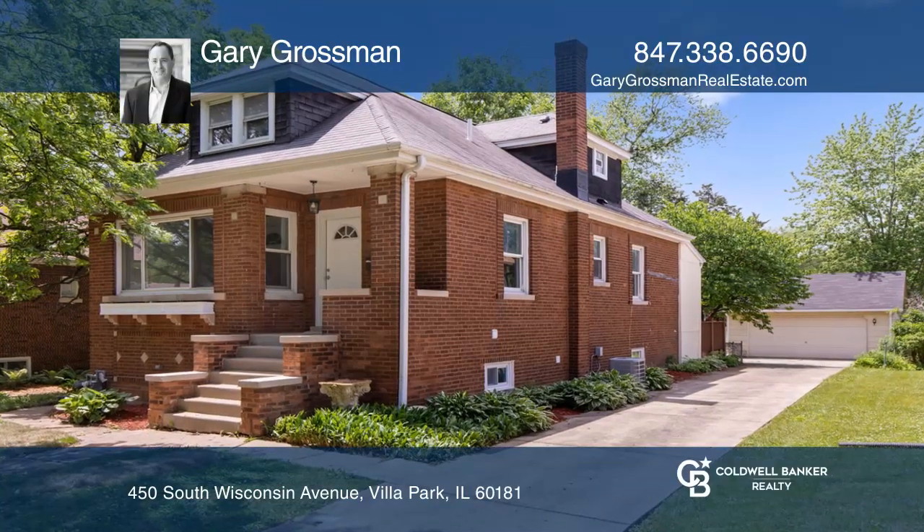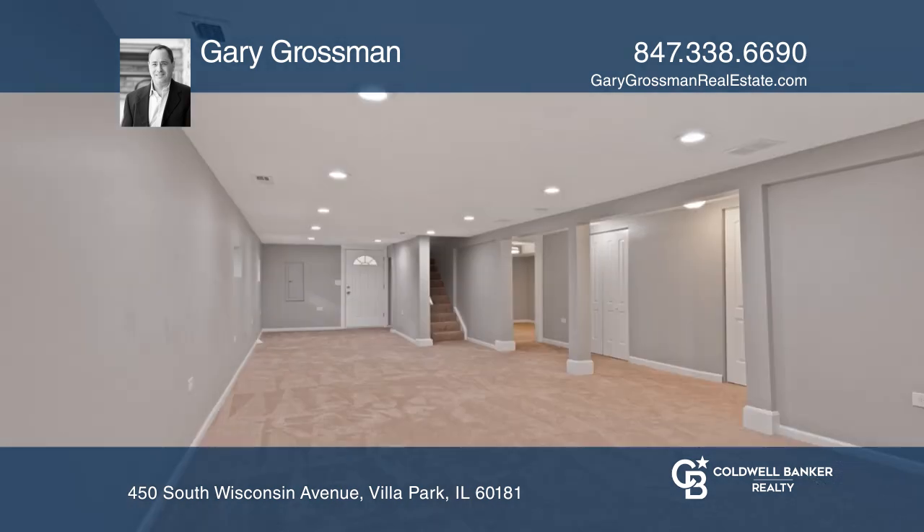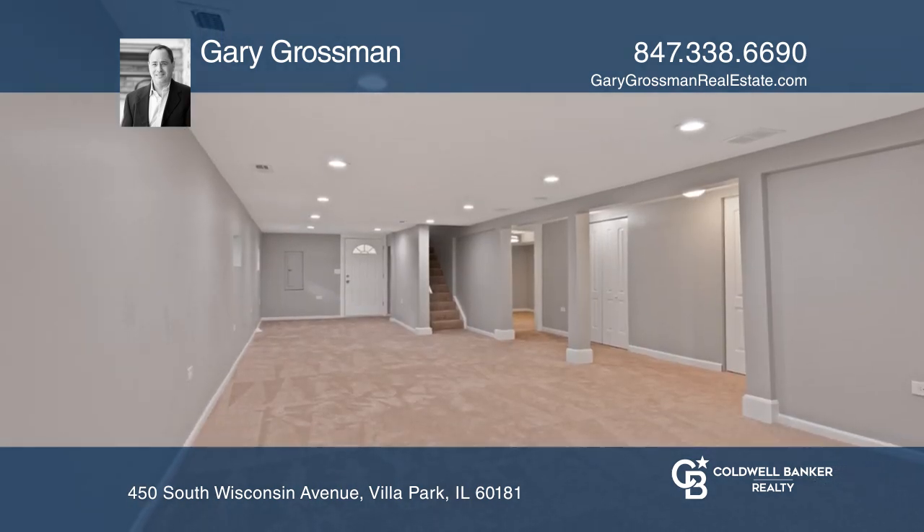This sweet brick bungalow is totally redone and waiting for you. Gleaming new hardwood floors on the main and top floors and new carpet in the lower level.